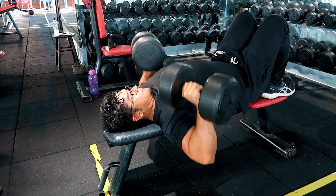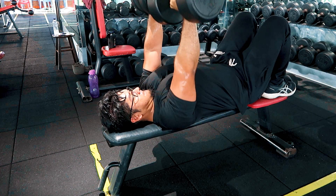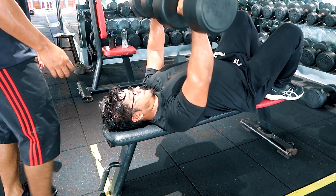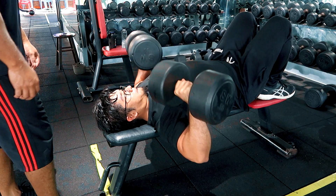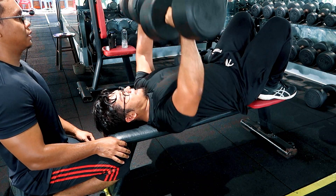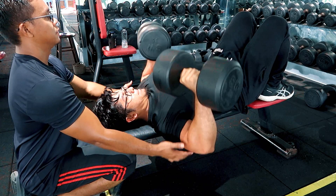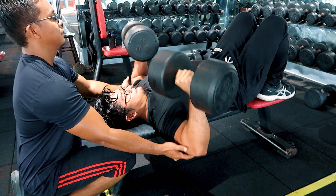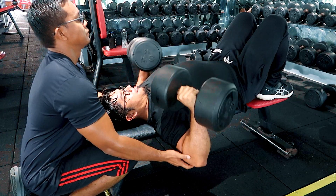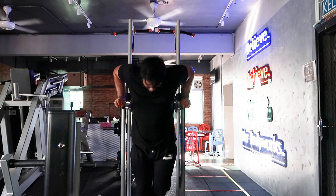Sama juga konsep flat bench press ni — each set kita go up in weights. Kita pentingkan quality of contraction, bukan beban tu sangat. You can get full stretch kat bawah dan fully contract pectoralis major kita dekat atas. Kalau tengok teknik aku, aku sekalian letak kaki aku kat atas — dia akan menyebabkan aku tak berapa nak stable, tapi aku rasa beban tu dekat chest tu lebih emphasis. And then kita target the lower packs dengan dips.